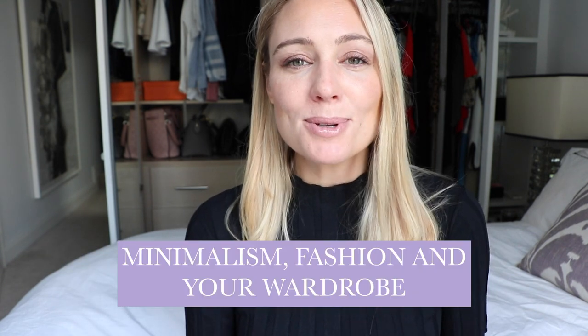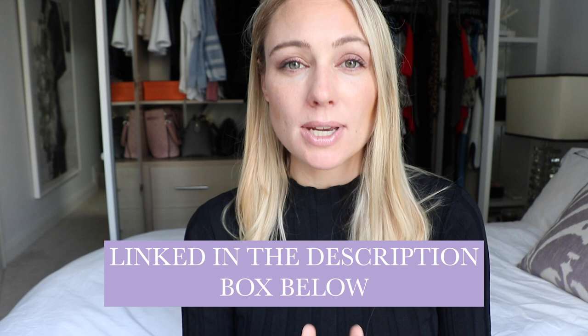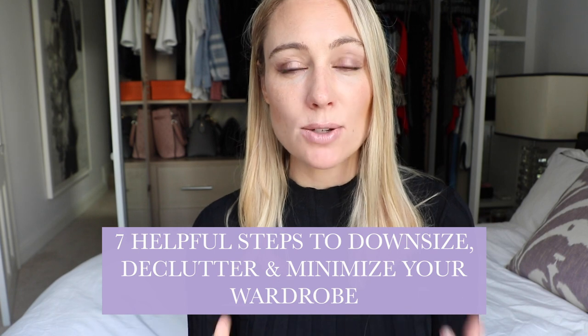Today I'm talking about minimalism, fashion, and your wardrobe. I've already made about three different videos on how to build a capsule wardrobe, and now I'm going to give you seven steps on how to downsize, declutter, and minimize your wardrobe so you are really owning and defining your sense of style and building your own capsule wardrobe.